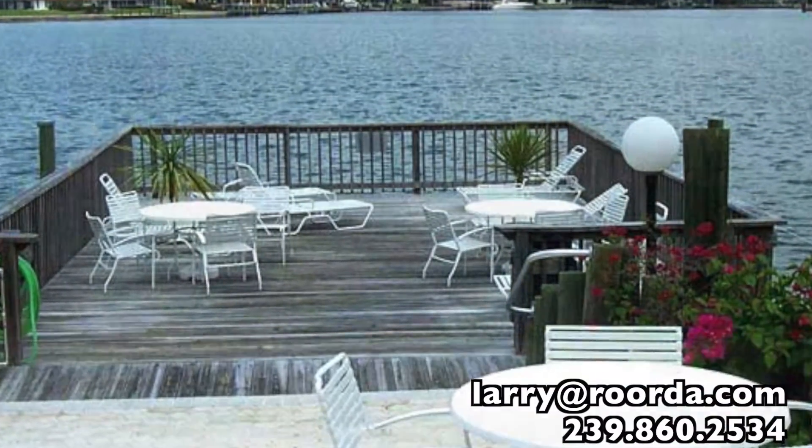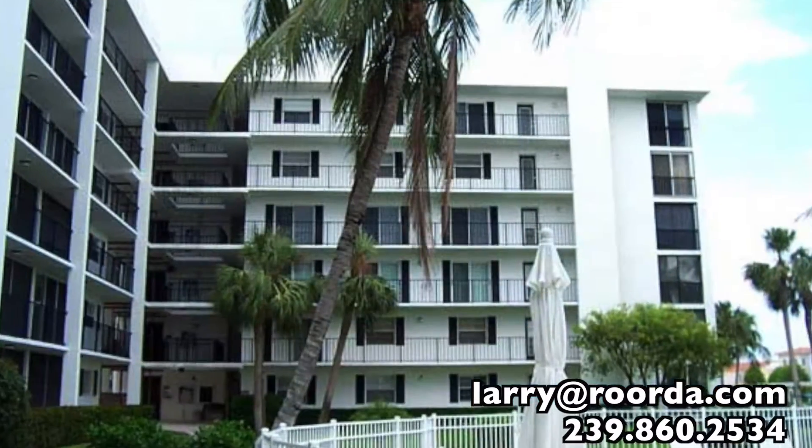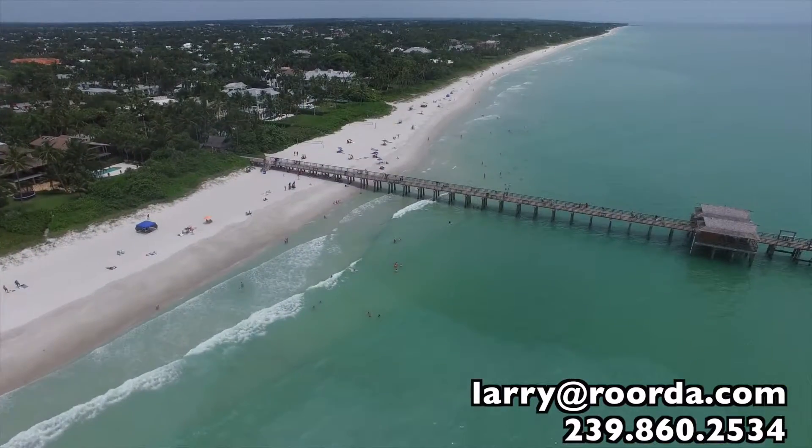Amenities at the Venetian Cove Club include a community pool, outdoor grilling area and tiki bar, bike storage, and extra storage for your unit.